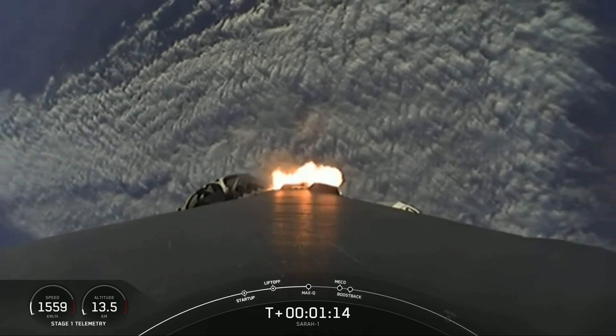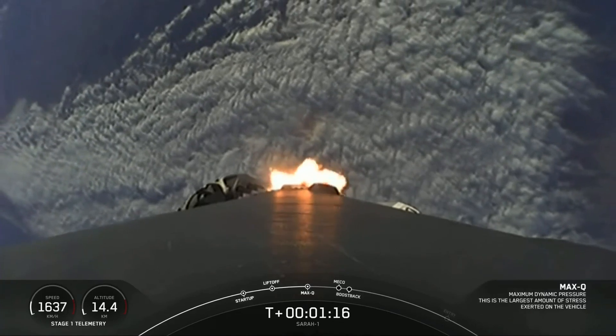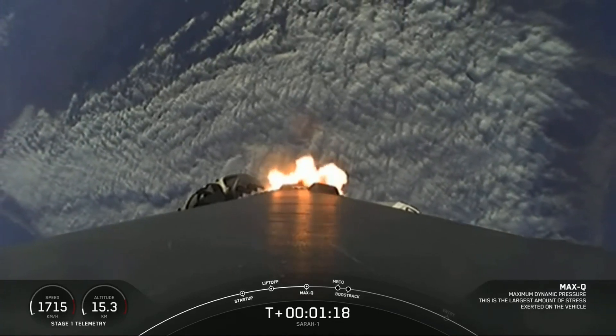All right, with Max-Q behind us, we are throttling the engines back up to full power. We have five events coming up in quick succession.